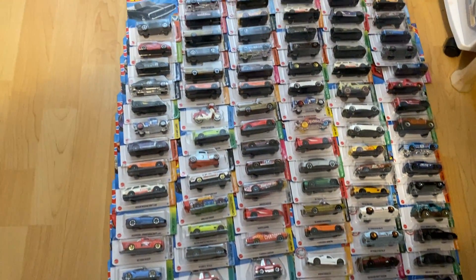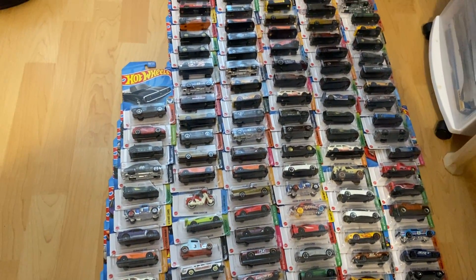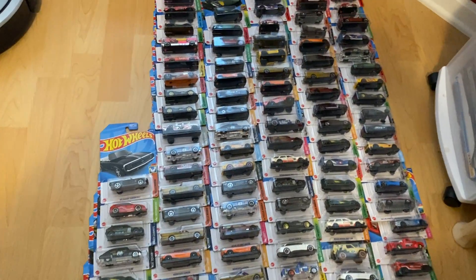Hey YouTube, I'm back, and I got a real massive haul here on Hot Wheels. Nothing too special — a lot of main lines. I went to all my Dollar Generals and they're fully stocked. I picked all these up today.